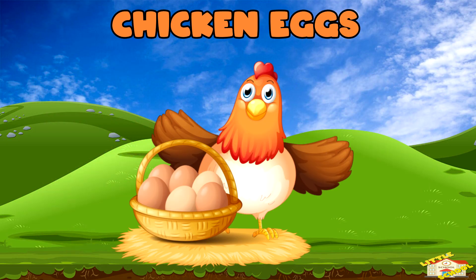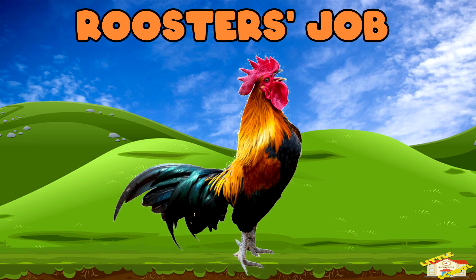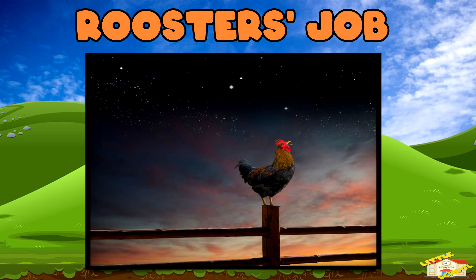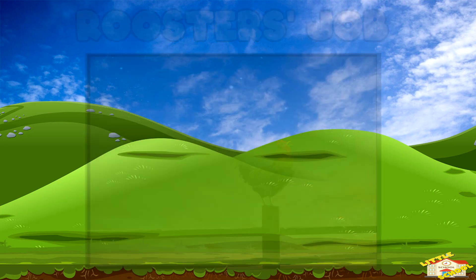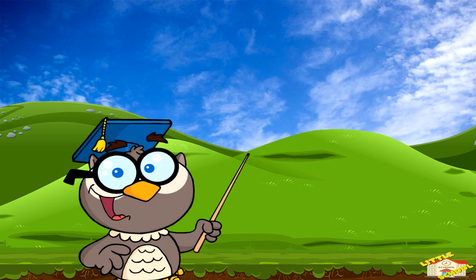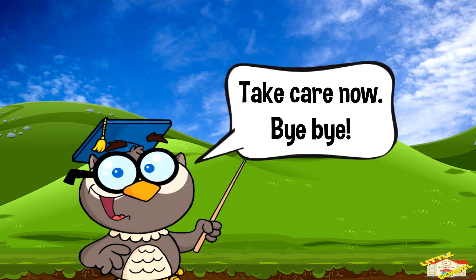Hens can lay around 250 to 300 eggs a year. Roosters' job: roosters crow in the morning, but they also crow throughout the day to warn their flock about danger. And that is all for today's video — I hope you enjoyed learning about the life cycle of a chicken. Take care now, bye bye!